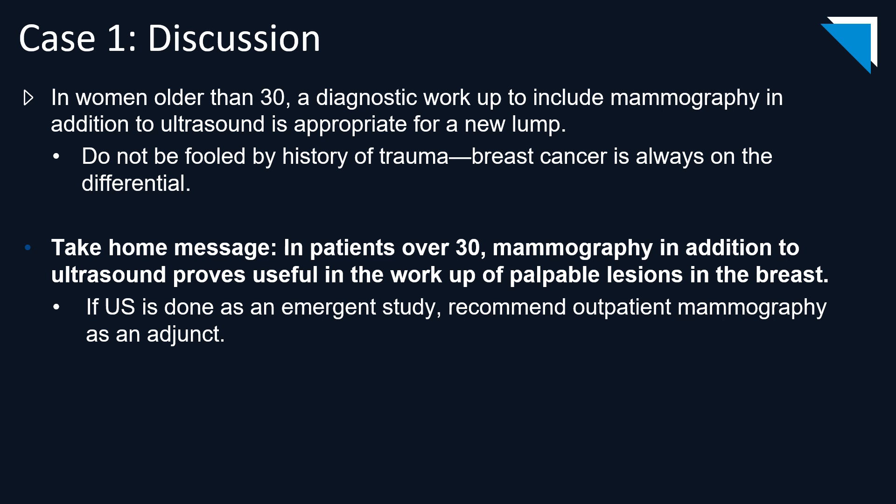Remember that if ultrasound is the only possible modality to image a patient with a new palpable lump—such as if she presents to the emergency department—it's important to recommend that the patient have a diagnostic mammogram as an outpatient.